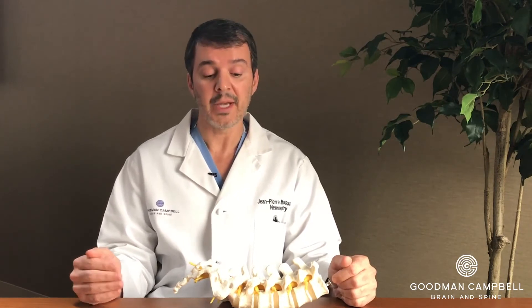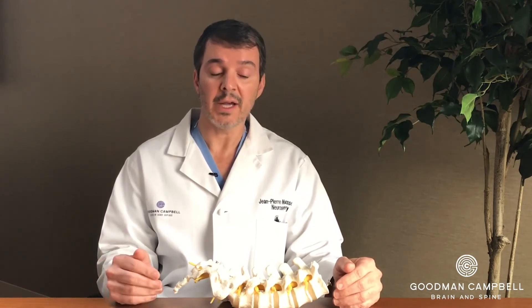When we say 'failed,' we mean they went through the treatment process and either it didn't help at all, or it only helped temporarily and the symptoms returned. In the event that a patient has failed conservative treatments such as injections, physical therapy, and oral medications, that's when we talk about surgery for this spinal instability.